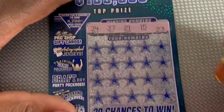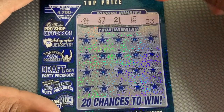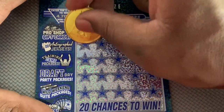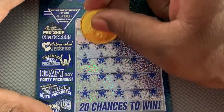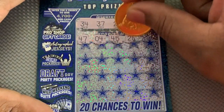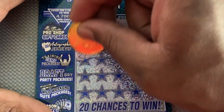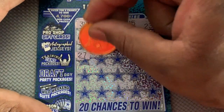Now we're looking for 34, 37, 21, 15, and 23. Let's see if we can get some more. 27... we have 37.